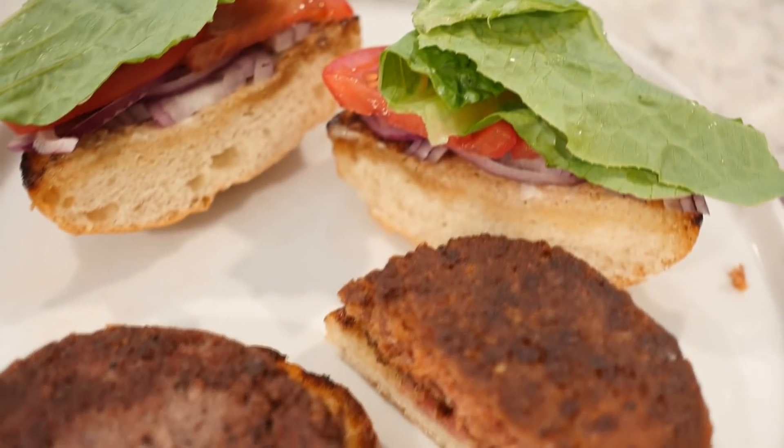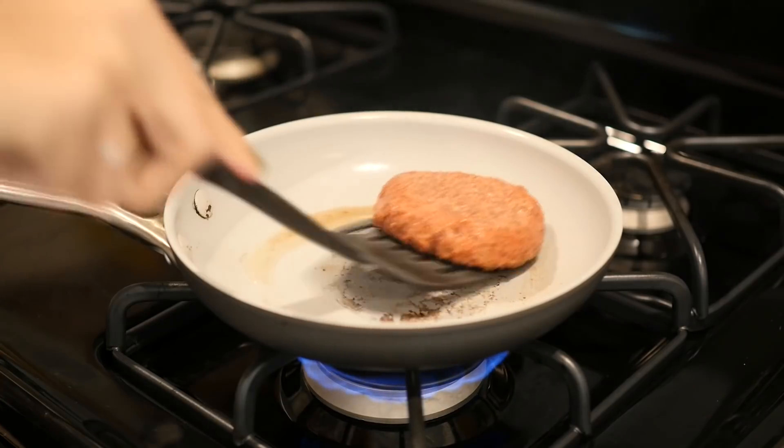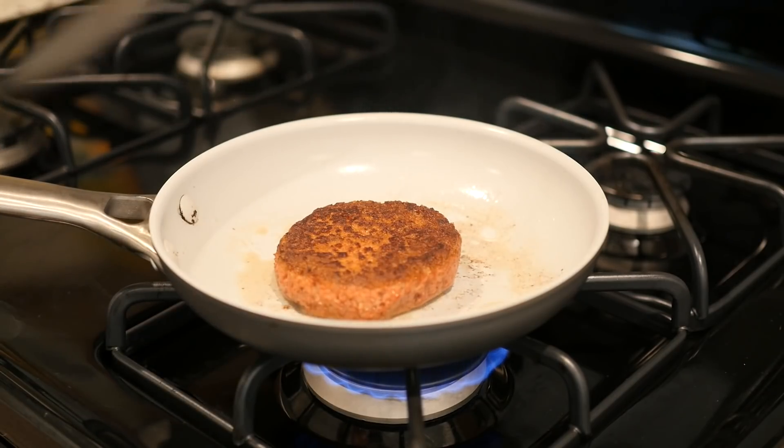We went ahead and cooked up each one. This one is the Impossible Burger and this one is the Beyond Burger. They're meaty — they are red in the middle when cooked. They really cook up looking like a burger. It's kind of crazy.